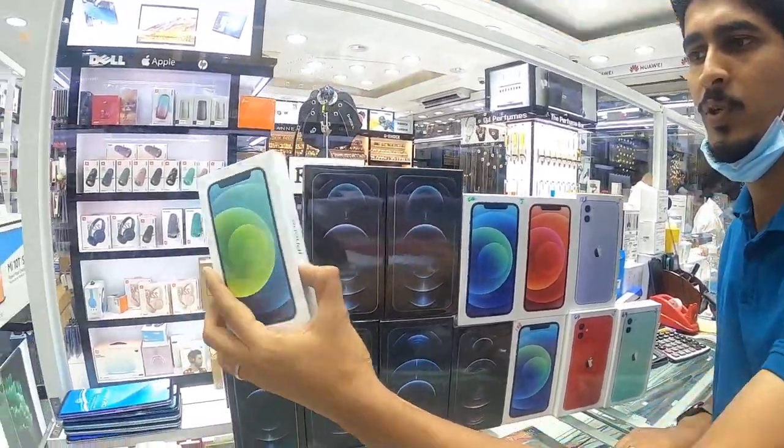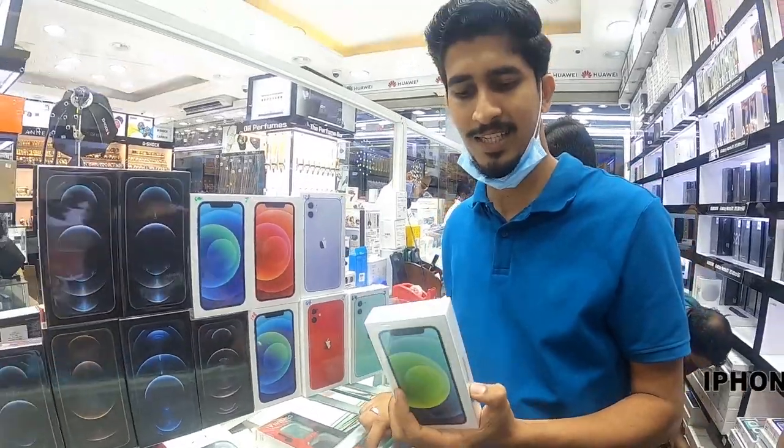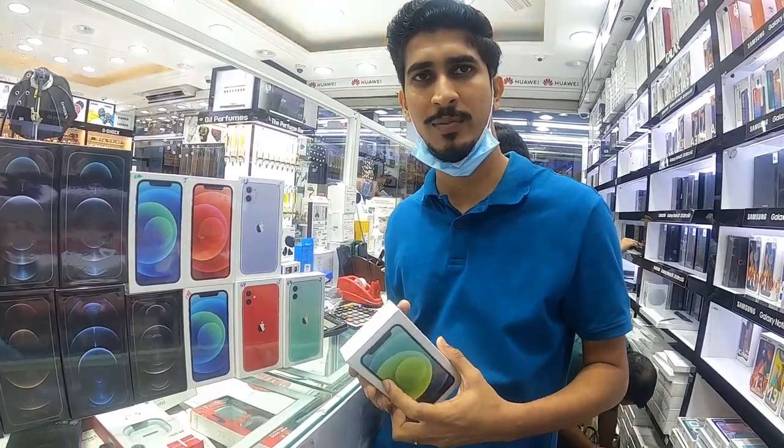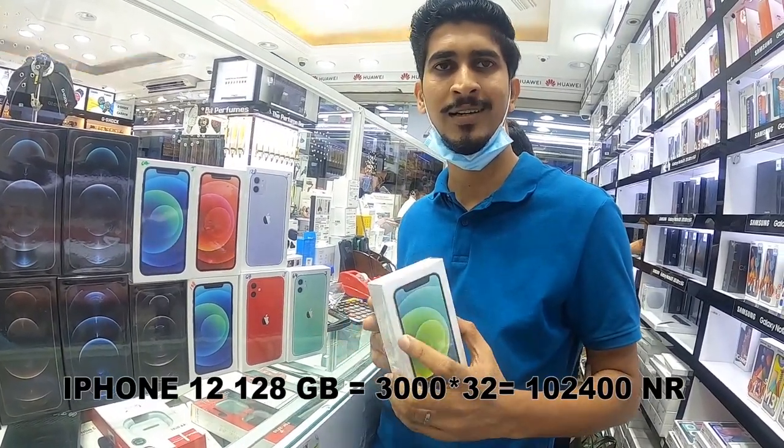The iPhone 12 mini starting price: 64GB is 2900, and 128GB is 3000. It is different.